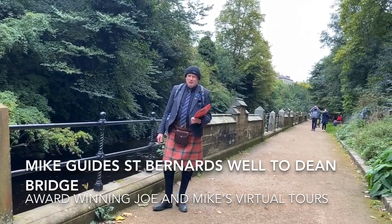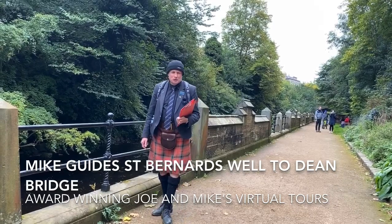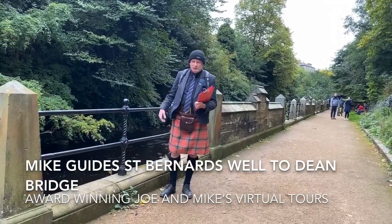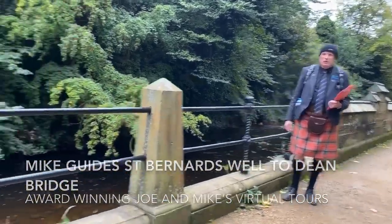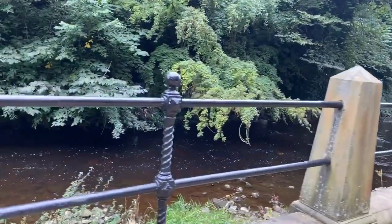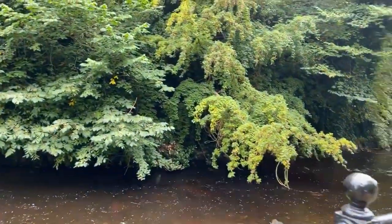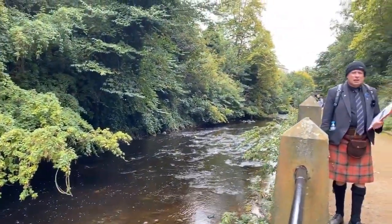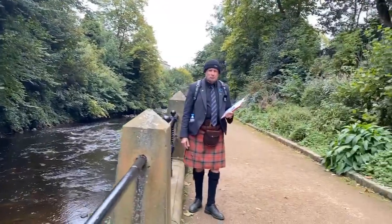Good afternoon and welcome to another of John Mike's virtual tours of Scotland. We are in Edinburgh at the moment beside the Water of Leith. We're going to have a walk and point out some of the geology and history of this ancient site for milling with water power back in the day.